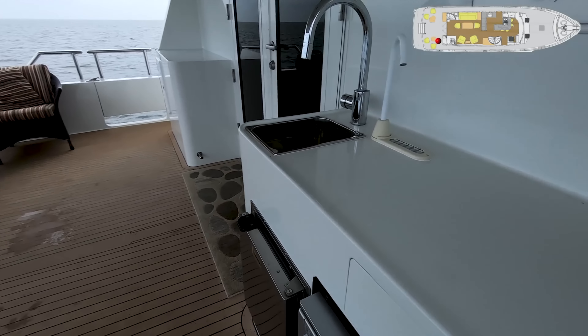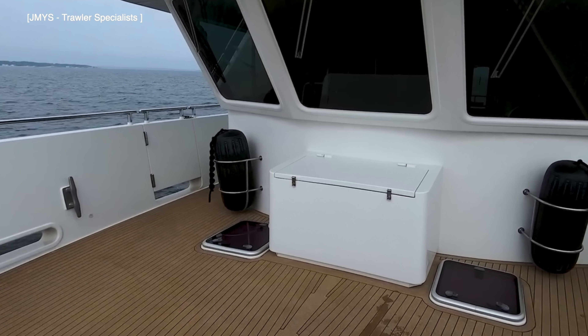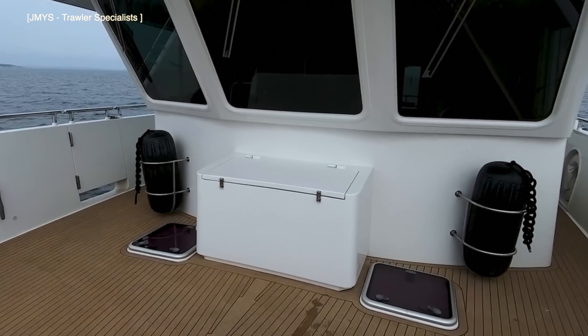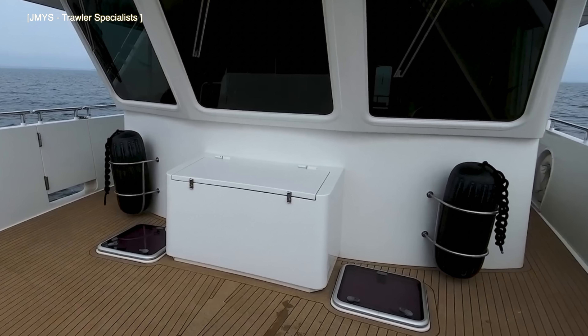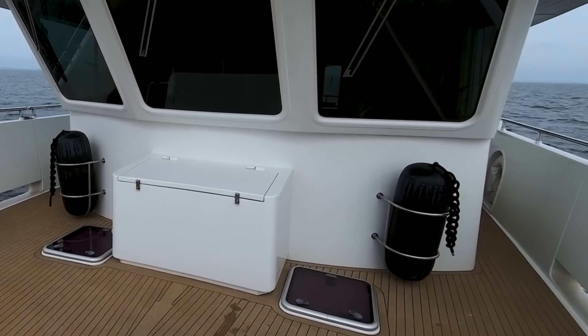To starboard there is an ice maker and refrigerator. A great feature of this boat is her wide side decks, high gunnels with handrails and side gates for quick access to the dock. I also love the huge windows on the wheelhouse and the large scuppers, which are vital for a boat that will be punching through some big seas.